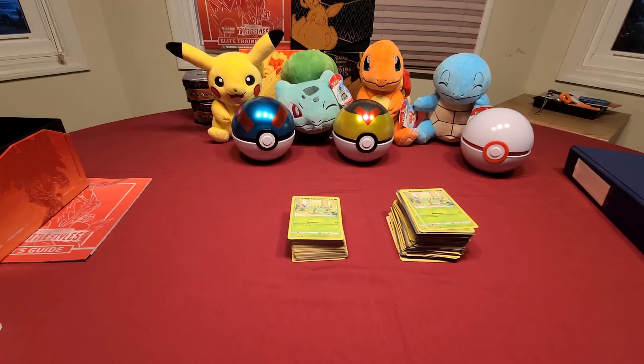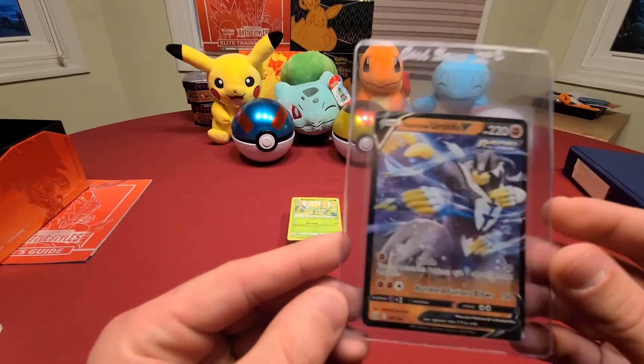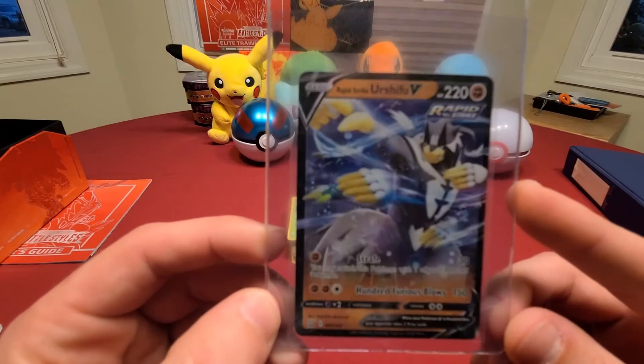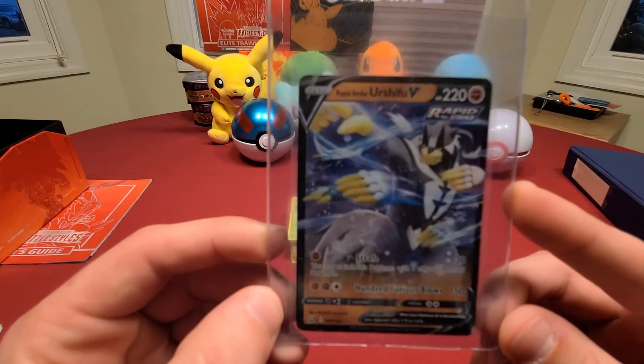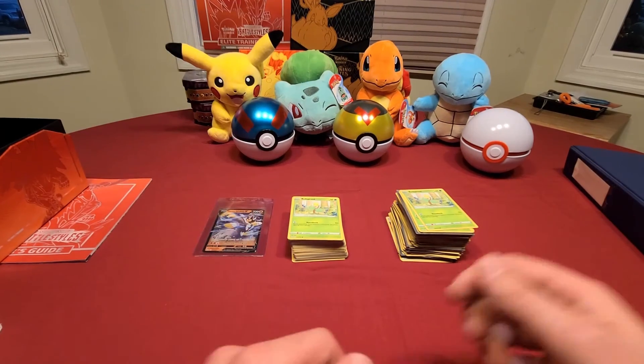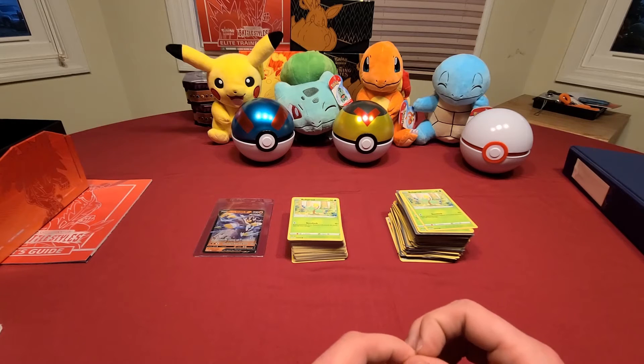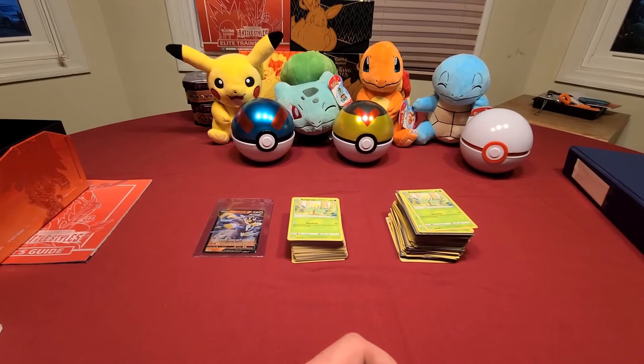But it should help towards starting some special person that wins their collection of Battle Styles. And for the finale of what you could possibly win in this giveaway will be this Urshifu V card. That is what you can win. And I want to thank everyone who watches this video and who subscribes to my channel. I appreciate you all. Thank you.